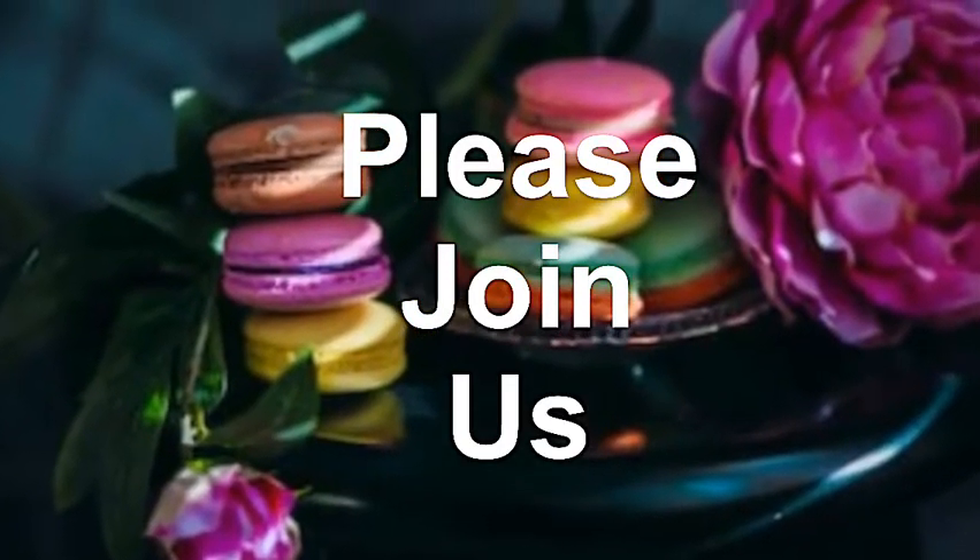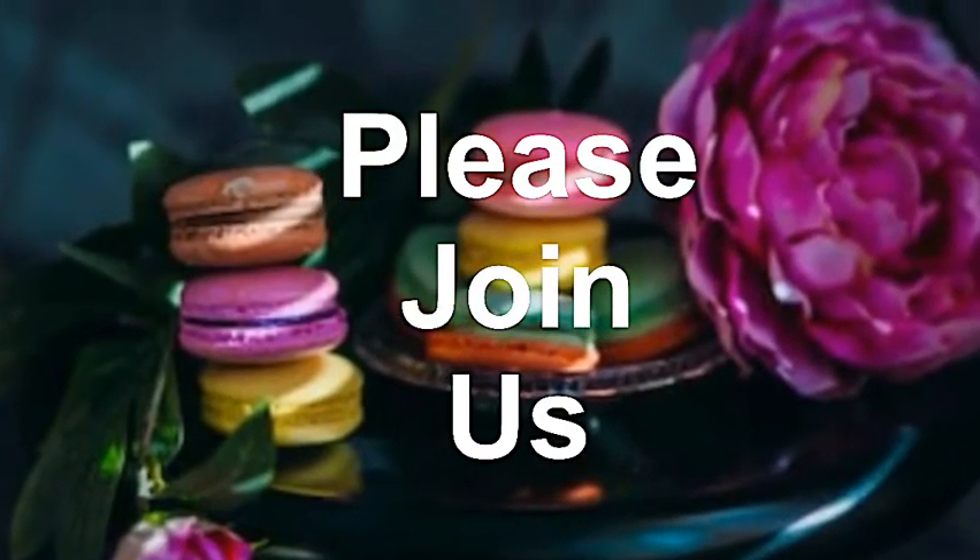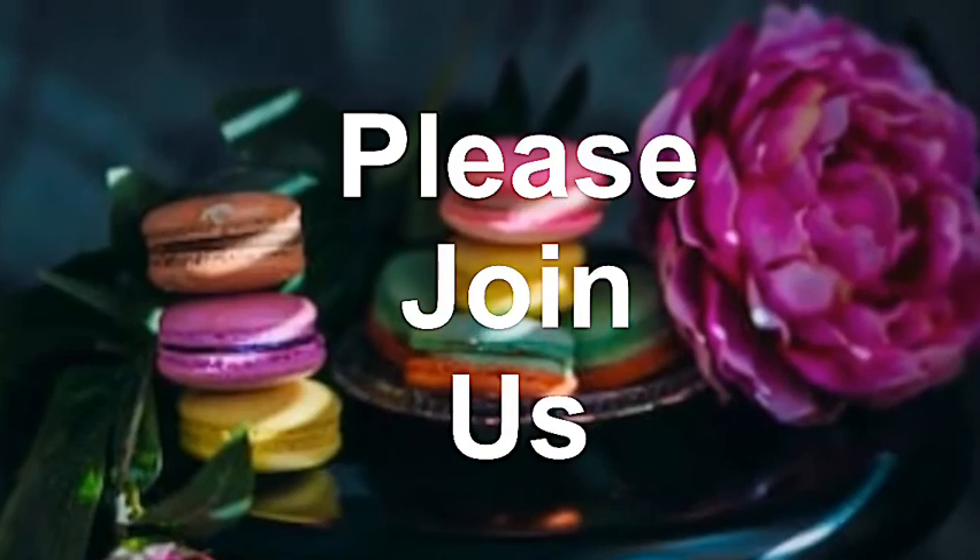And if you have not become a part of the Luxe family, I would love to have you. Please like, comment, share, and subscribe, and be blessed.